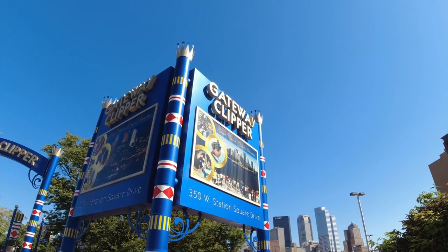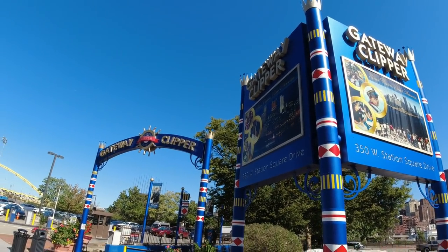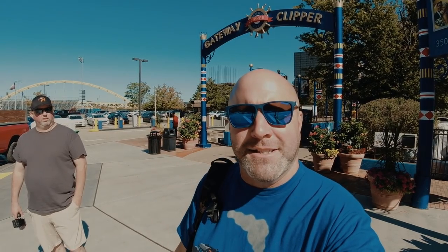Hey everyone, today I'm doing something for the very first time — taking a riverboat tour. In just a little bit, myself and Matt PG will be boarding the Gateway Clipper and doing a really fun riverboat adventure. If you'd like to join us, simply come along with us.